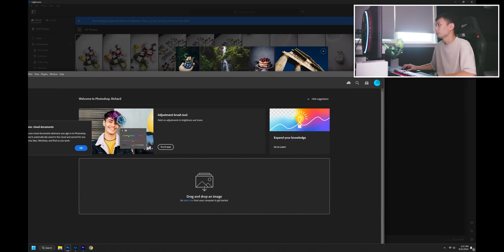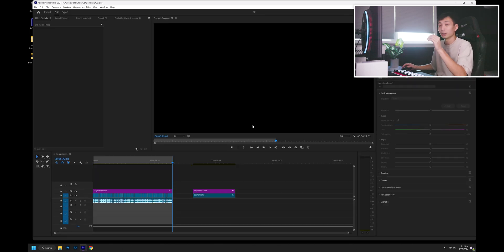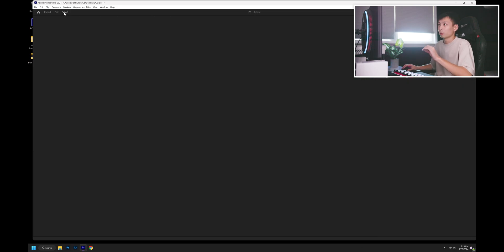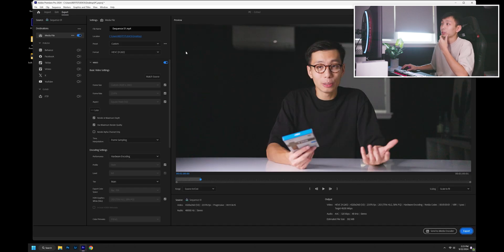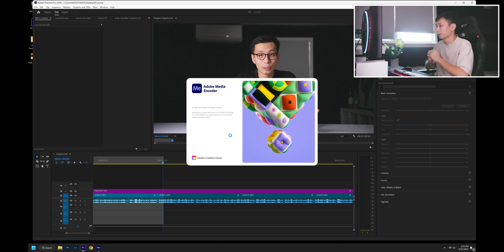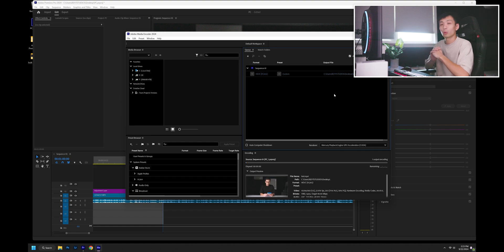We're going to click on Photoshop, Lightroom, and Premiere Pro — all three at once. They launch up pretty quickly. We've got Photoshop, Premiere, and Lightroom all laid out. Focusing on Premiere, we're going to open a project to test it — a 4K timeline using C-Log3 footage from the Canon R5, also color graded. Scrolling through shows super smooth playback. We're going to do an export in H.265 at maximum depth, maximum render quality, with a target bit rate of 40, and send it to Media Encoder to see how quickly it handles the render.